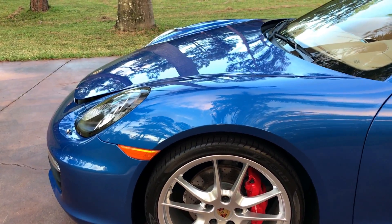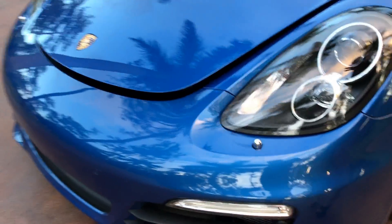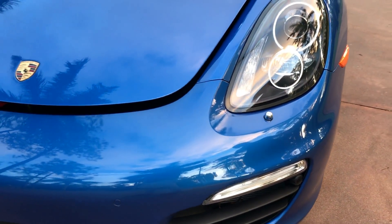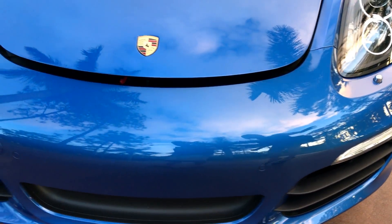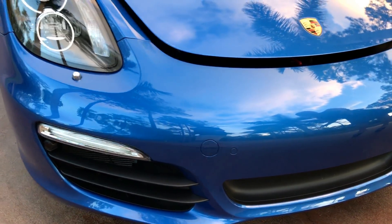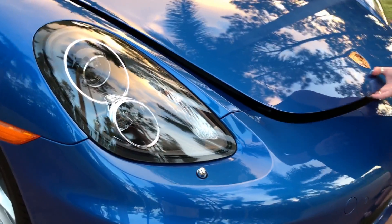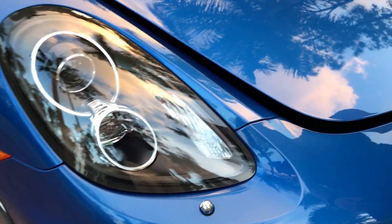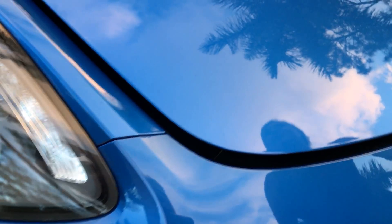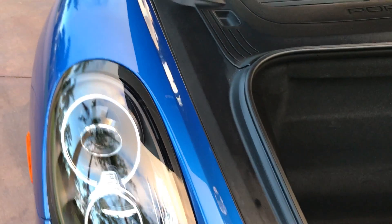This Boxster has basically never even seen rain — I mean, really, it hasn't. We just bought it from a man here in Naples. You can see your daytime LED running lights and your beautiful headlights there. Never even seen rain. You can see that, you can feel that, you can look at it — you don't see any stone chips.